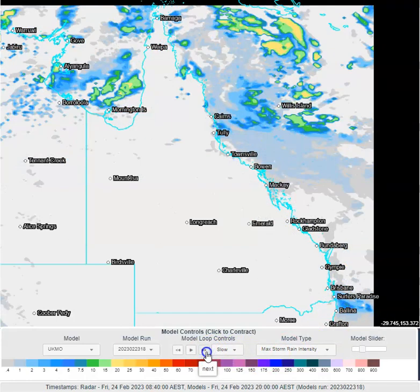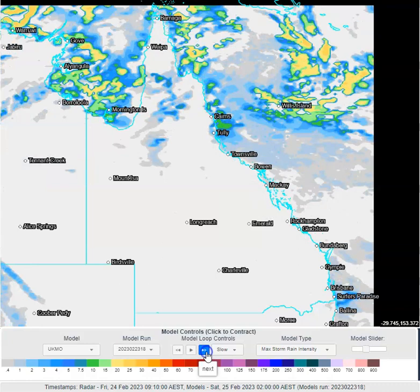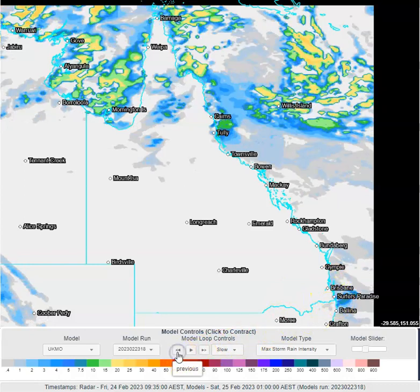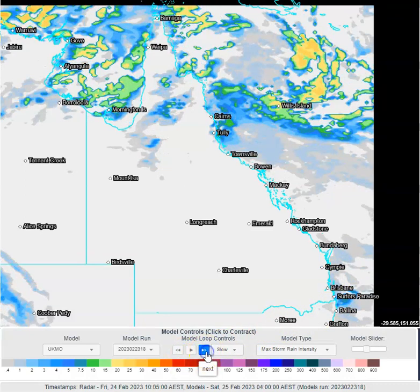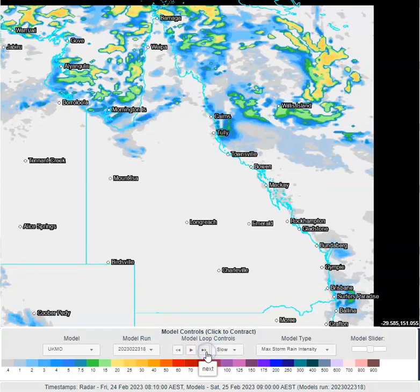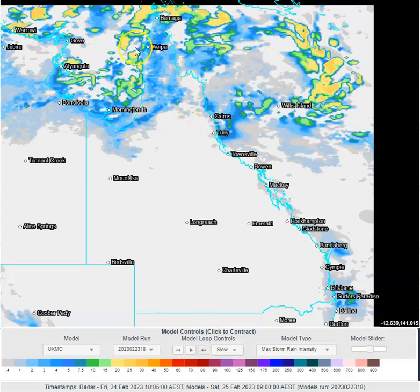As we go into tonight, you can see heavy showers redeveloping across north-east Queensland. Maybe a slight increase in shower activity again across the south-east coastline — probably not quite as many showers this time around as there were overnight last night into this morning. We continue to see the monsoon cranking up with lots of rainfall up here around the Cape coastline and the Torres Strait Islands.